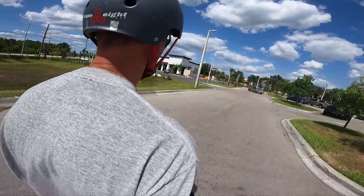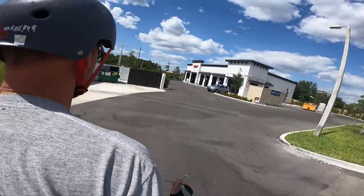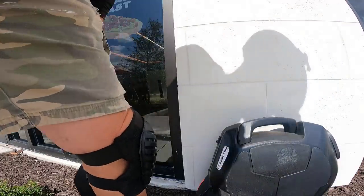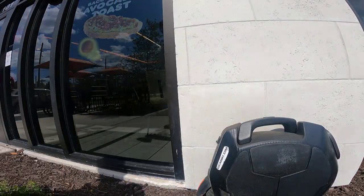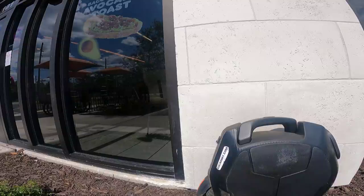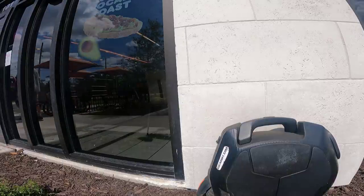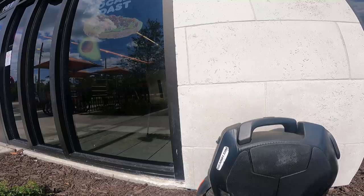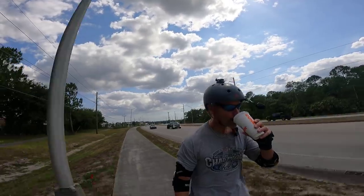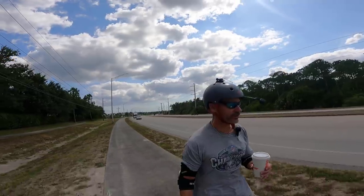All right, we're here already. As I said it is not a long journey since this new location opened up. I just got a large hot coffee with cream and sugar. Yeah, it's been a while since you've seen me riding and drinking Dunkin Donuts at the same time.